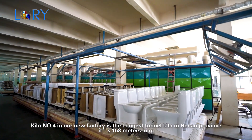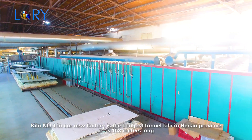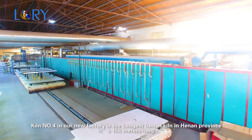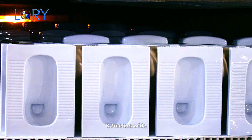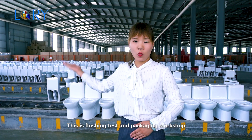Kiln number four in our new factory is the longest tunnel kiln in Henan province — 158 meters long and 3.7 meters wide. The daily production is 6,000 pieces. This is the flushing test and packaging workshop.